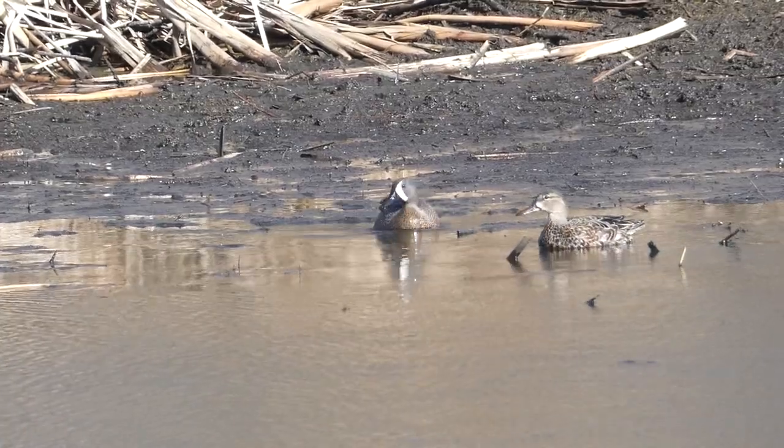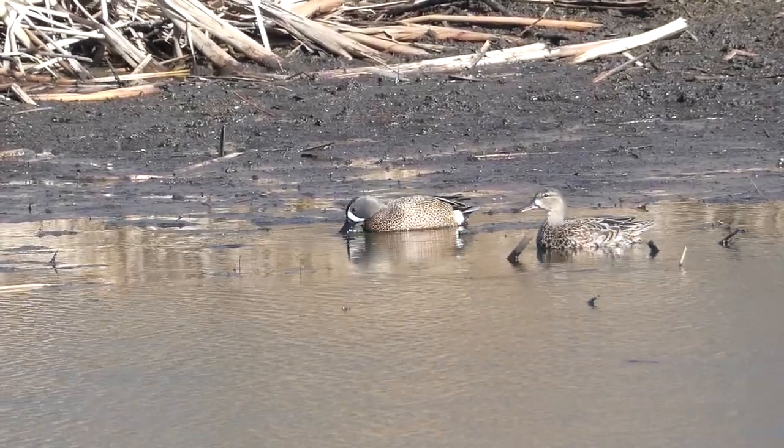Hey everybody, Derek and Ryan here from Badgerland Birding. We're at Nine Springs in Dane County and we are doing part of the challenge for April here. We actually picked up our first challenge species, the blue-winged teal. We have a bunch of them out there and they're not too skittish here, which is really nice, but we're going to try to complete this whole challenge in one day.